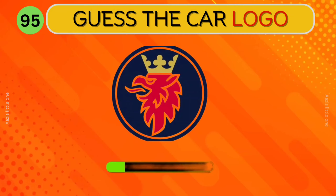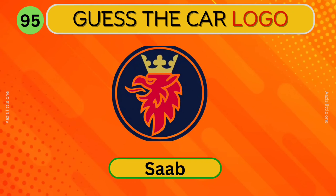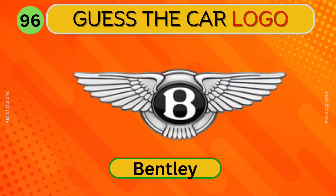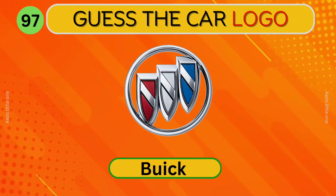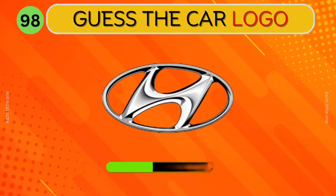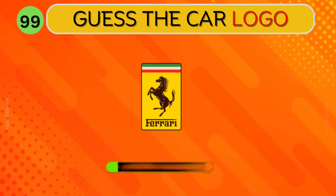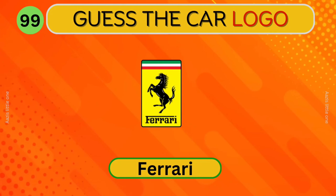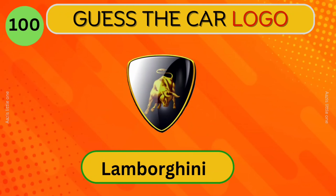Which car logo is this? Saab. Bentley. Can you identify this car? Buick. Hyundai. Ferrari. Can you guess this logo? Lamborghini.